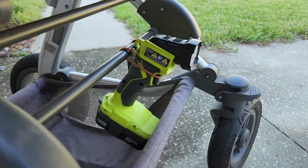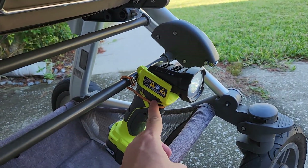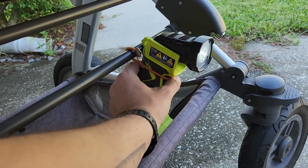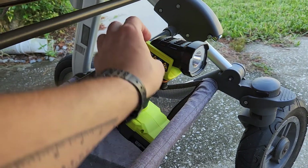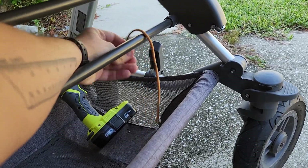One thing you might see down here is this flashlight. This didn't come with it — we do walk at night quite a bit, so I just used a small bungee cord and this little work light so that we can see the road in front of us.